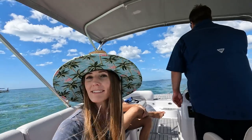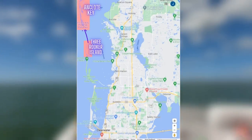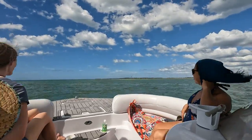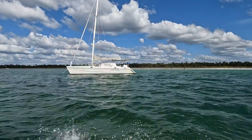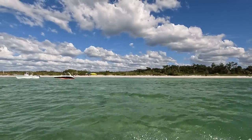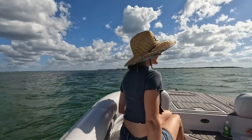Our next island stop of the day would take us just a few miles to the north where you'll find Anclote Key. This long narrow key can only be accessed by boat, is encompassed by a Florida State Park and Wildlife Preserve, and has a fully functioning lighthouse constructed in 1887.